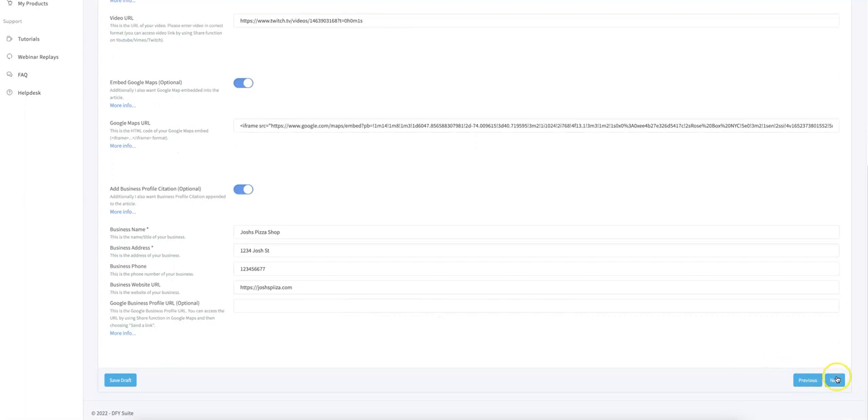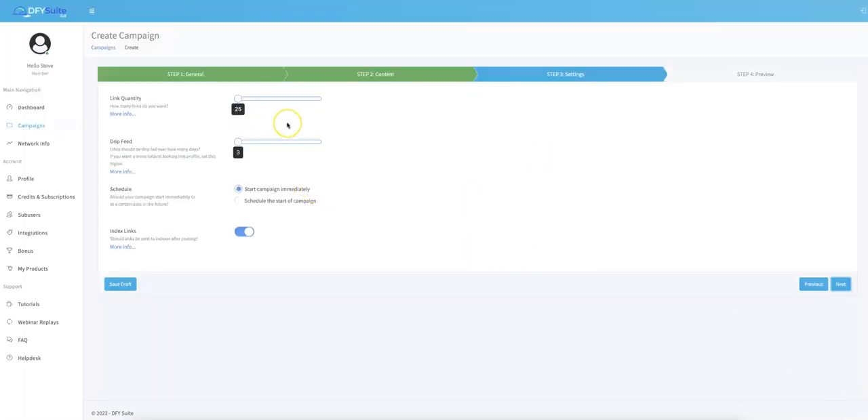From this point, all you do is click Next. Here is where you set how many links you want, how much drip feeding you want, and whether to start immediately or schedule for the future. One of the biggest updates in version 4.0 is that we've added 200 additional fresh high-quality domains to the Done For You Suite network exclusively for this 4.0 grand opening. Depending on which package you purchase, you can set this to 500 links, or with our upgrade, extend all the way up to 1,200 links. You can choose in increments of 25. I'll set it to 275 for this demo.